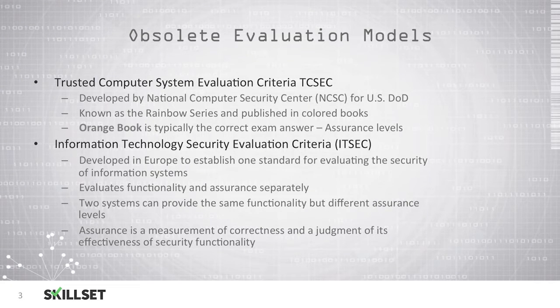The Information Technology Security Evaluation Criteria, or ITSEC, is another obsolete model that was developed in Europe as a standard for evaluating the security of information systems. This model looks at functionality and assurance separately, because it understands that two systems can provide the same functionality but different assurance levels. An assurance is simply a measurement of the correctness and a judgment of a system's effectiveness as it relates to its security functionality.